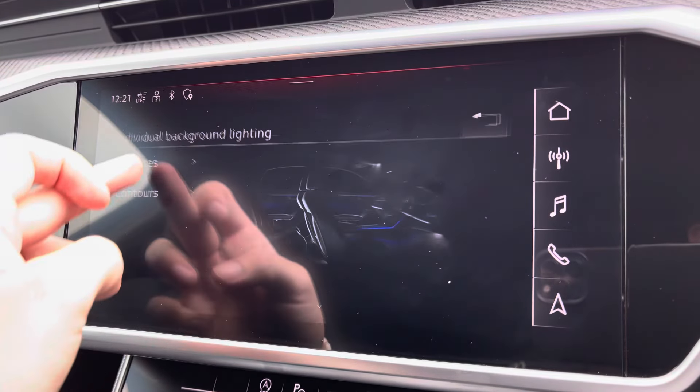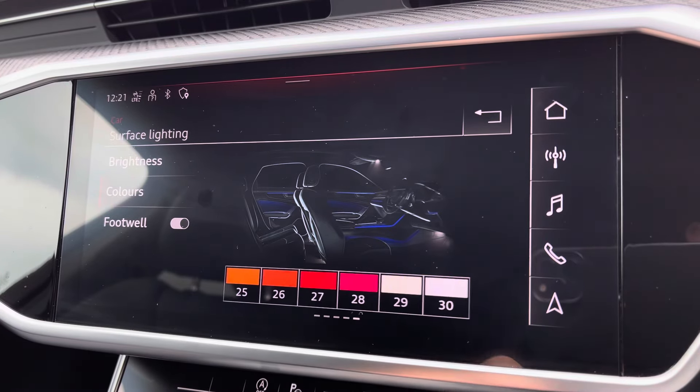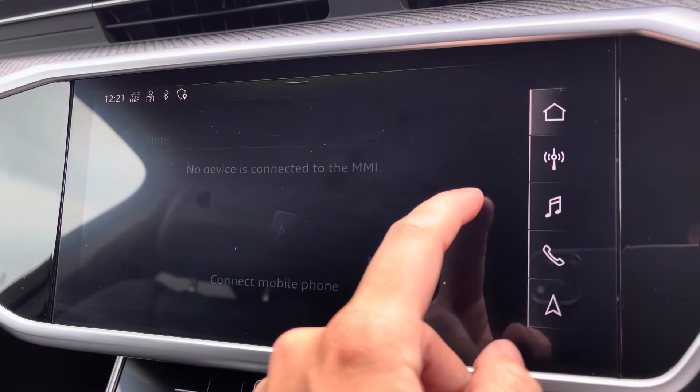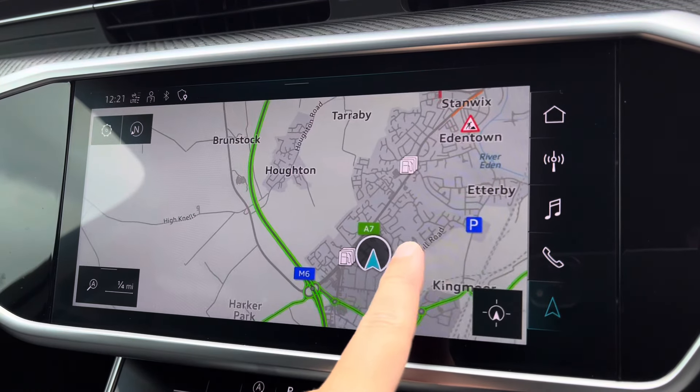There's ambient lighting with a choice of up to 30 different colours, setting the atmosphere within the vehicle very nicely — another personal touch. You've also got Bluetooth connectivity and navigation, which is perfect for venturing out and about, and nice and easy to use.